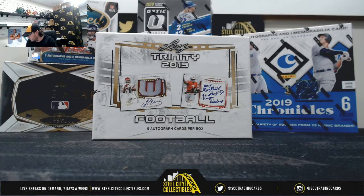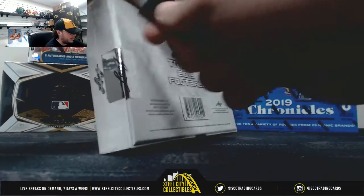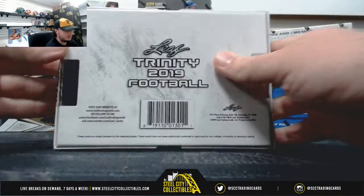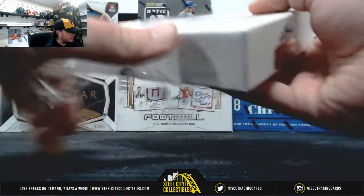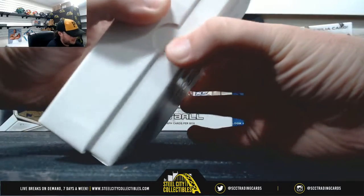Alright everybody, our next break here is for Robert. We've got a 2019 Leaf Trinity Football Hobby Box — newly released today. Good luck. Leaf Trinity patches are always really nice, and there are some nice inscription autos in there as well.